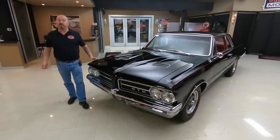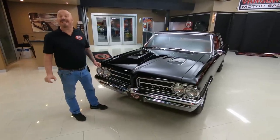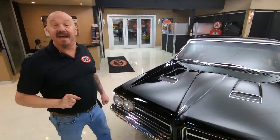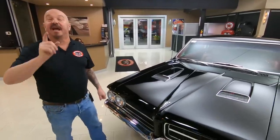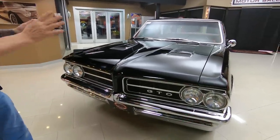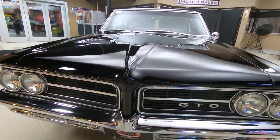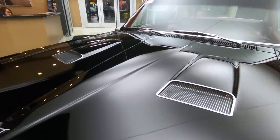Hey guys, welcome back to Vanguard Motor Sales. I'm Greg and this is one drop-dead gorgeous 1964 GTO. There's a 421 under the hood and there's a six-pack sitting on top of that. This baby's got a four-speed in it. It's got red interior and you are gonna love checking this one out. She's got beautiful chrome on her. That black paint job is looking sweet. We're gonna show you everything you need to see so you can make a great decision on your GTO investment.